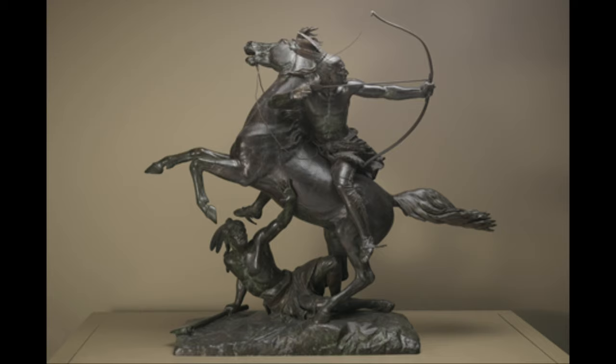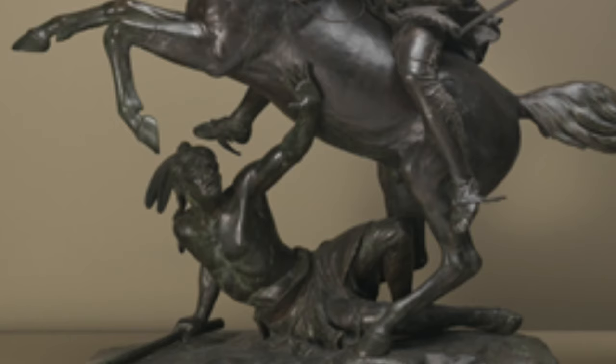I also mentioned the technical skills shown by Rogers. The Indian garb, reins, bow and arrow have great detail. Did you notice the way the artist balances the rearing horse so it doesn't topple over? If you look carefully, you can see that the raised arm of the fallen Indian touches the horse's side, serving as an anchor for the entire piece.